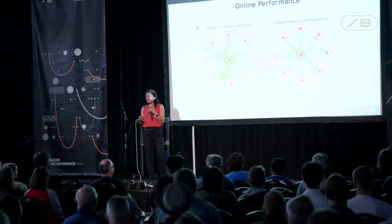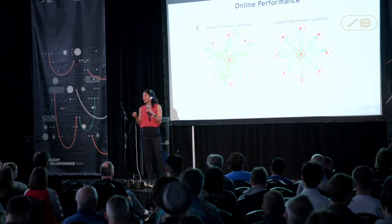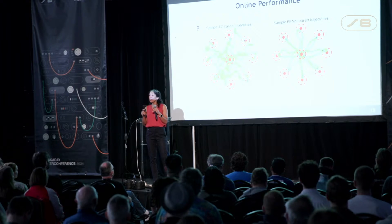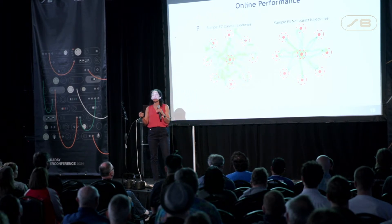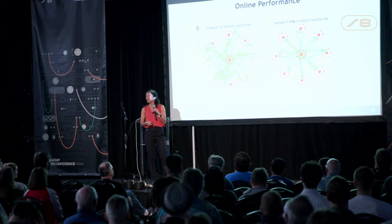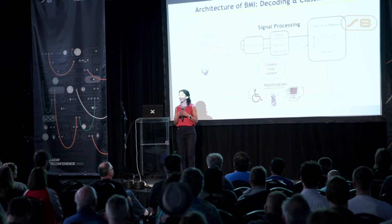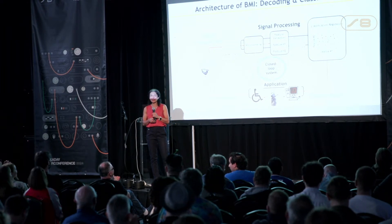James decided to keep the implant, and these days he's using our technique, FENET, to play video games. We also have a joint project with a driving company, and he's driving a car by thinking. It's been an amazing experience working with actual human participants and seeing the impact on their lives. We have recently created a CMOS integrated circuit hardware version of FENET, which is being tested — soon patients will use the chip version. We have also worked on the decoder as well.